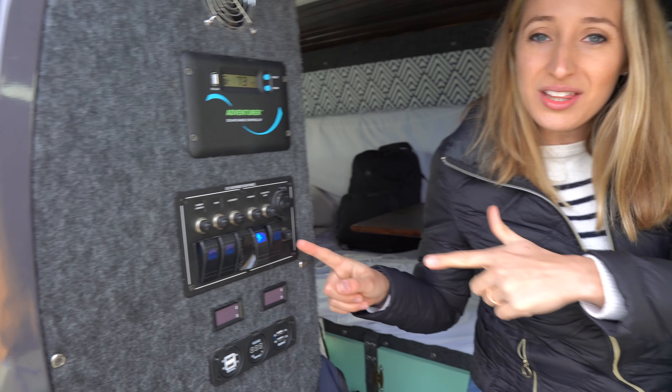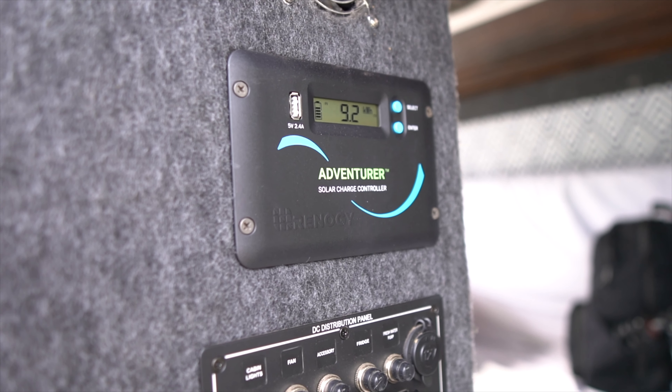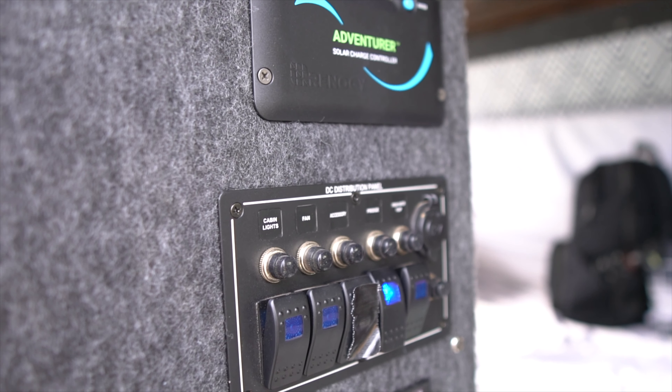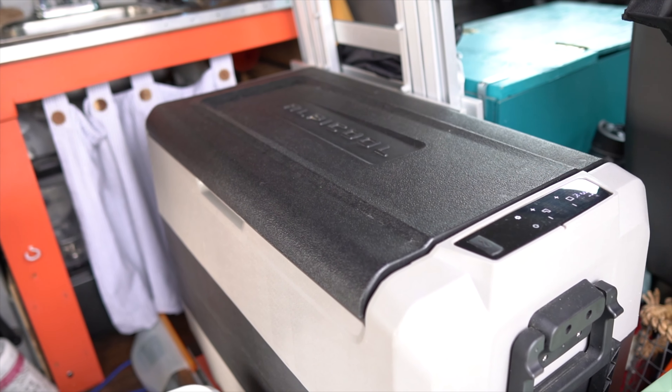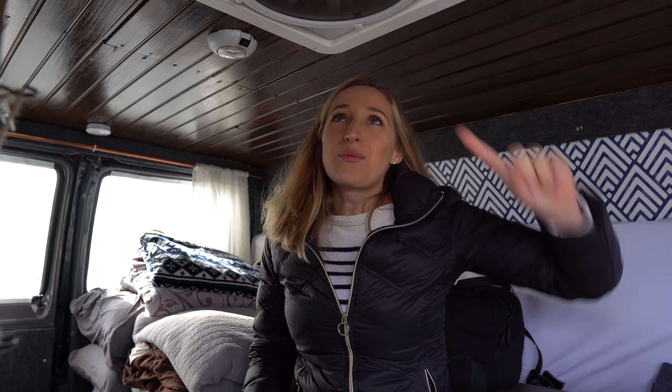We have this control panel here that has all of the switches for the different electrical things that we use, such as the fresh water pumps — so we just fill it up with water, flip on the switch, and we're good to go. We also have switches for the cabin lights, for the fan, for the fridge, and also for any of the outlets that we might need to use to charge things.